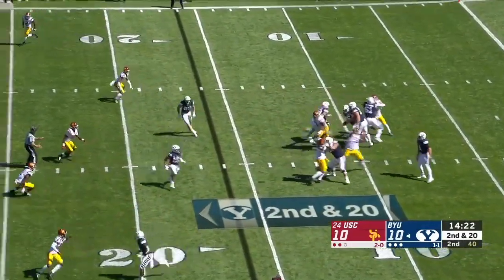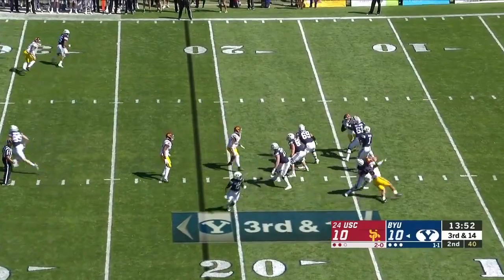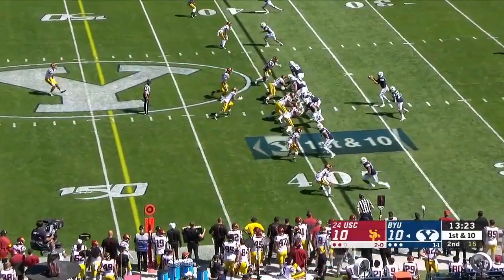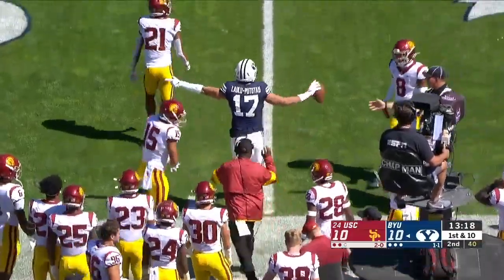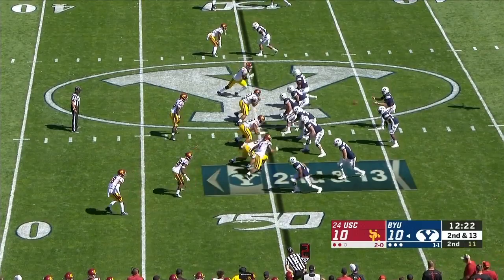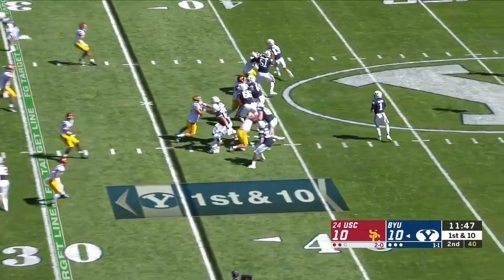On second and 20, he dumps it off on a crossing route to Hifo, thrown out of bounds. Wilson wide open out of the backfield as Tyson Williams gets the first down, lowering the shoulder on a defender. In man coverage, when you lose a guy, you're in trouble. Wilson's pass caught — a back shoulder throw to Lalu Pututau. Then Wilson with time, and a great catch for a first down by Micah Simon — reminiscent of his 64-yard catch with seven seconds left to set up the game-tying field goal against the Vols.